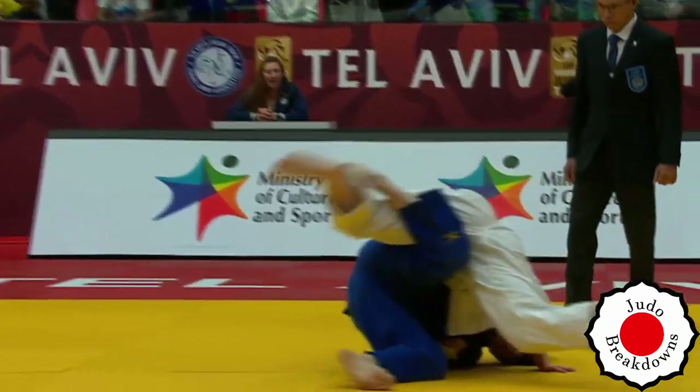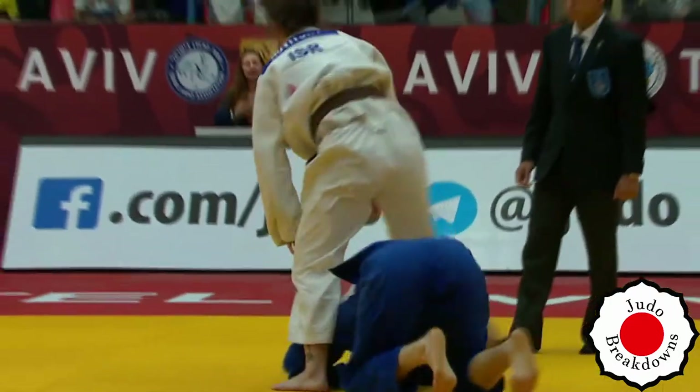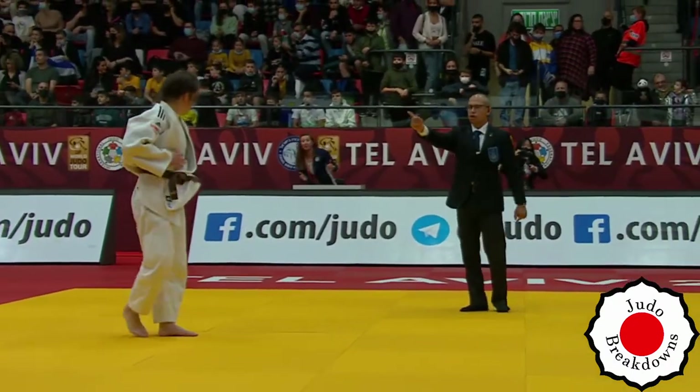Kind of going for a Makikomi there, but then let go of the grip around the back. It would be hard, I guess, to really get an effective Makikomi going.